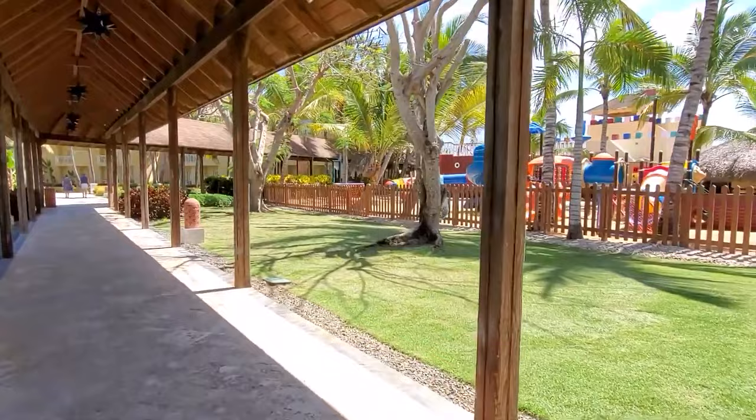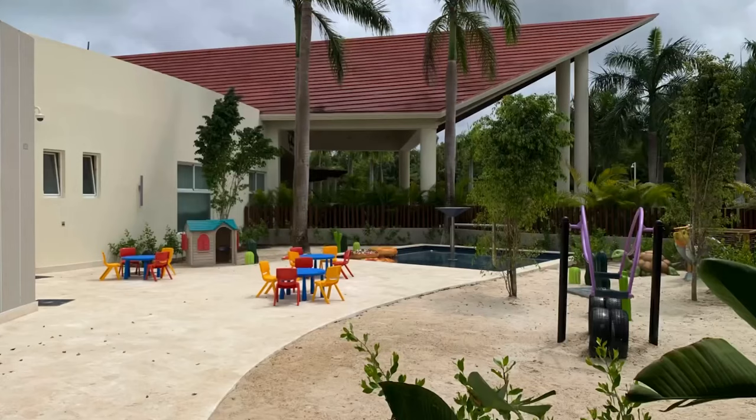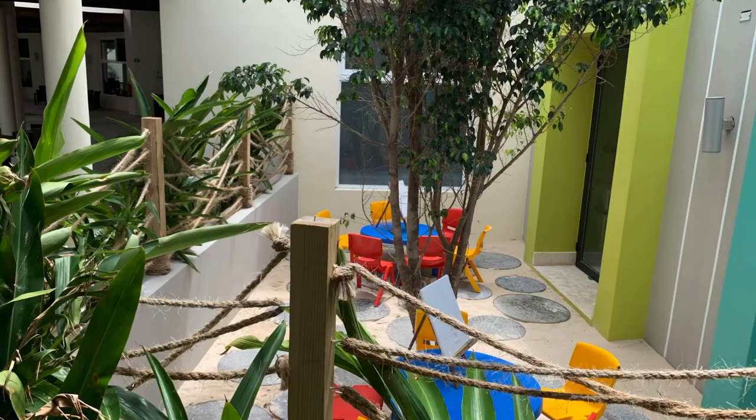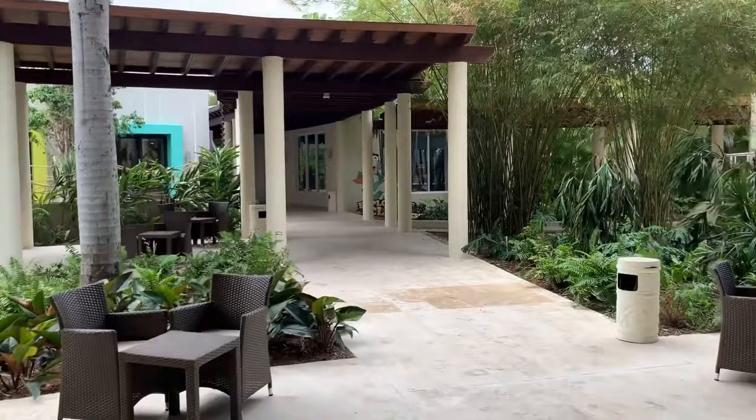For families traveling with young children, the Explorers Kids' Club provides a haven of entertainment and excitement. Open from 9am to 9:30pm, this supervised club offers a range of activities designed to delight children aged 3 to 12 years old. From arts and crafts to treasure hunts, playground adventures to outdoor movie screenings, there's never a dull moment at the Explorers' Club. Parents can rest assured knowing their little ones are safe and having fun while they enjoy some much-needed relaxation.